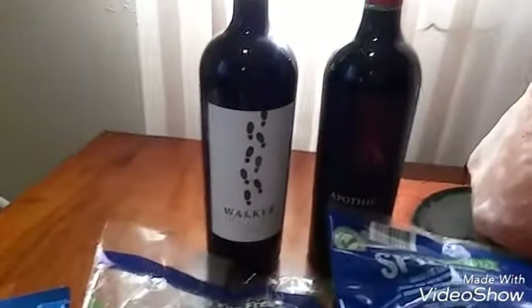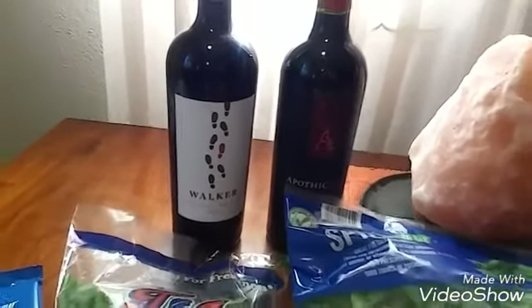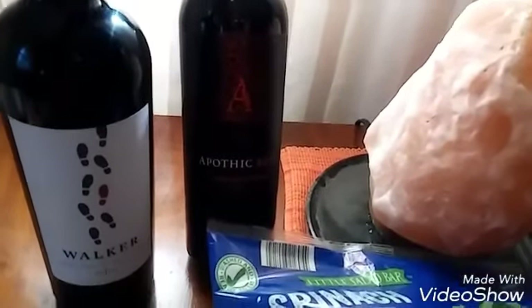I really love this wine, Walker Napa Valley Red 2013. It is delicious. And I always get Apothic Red — that's an old favorite of mine.